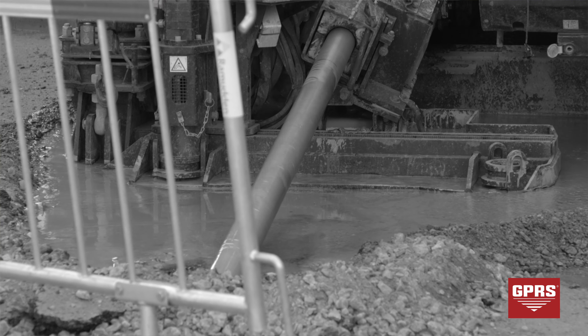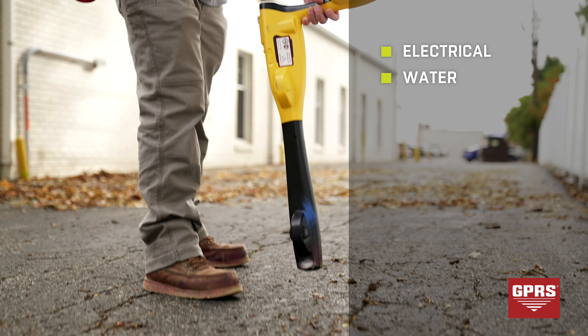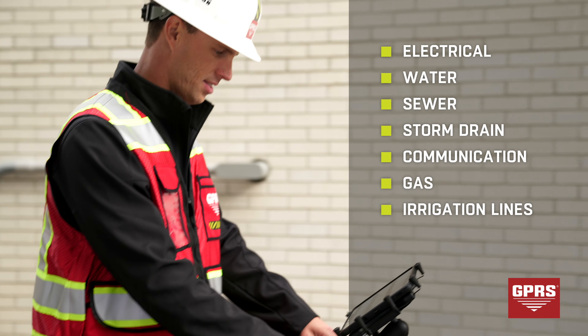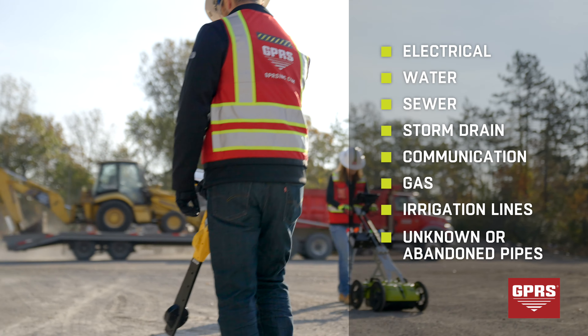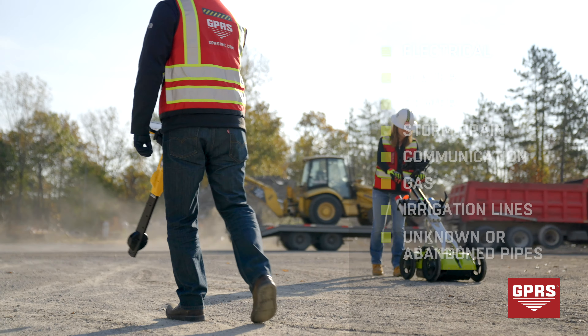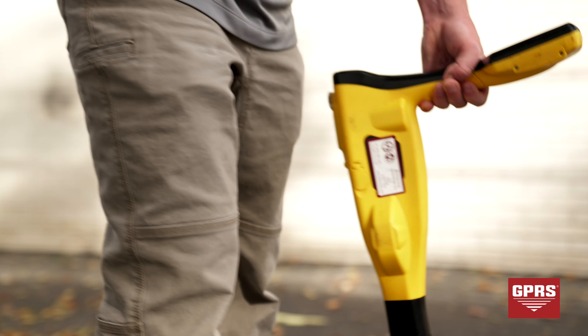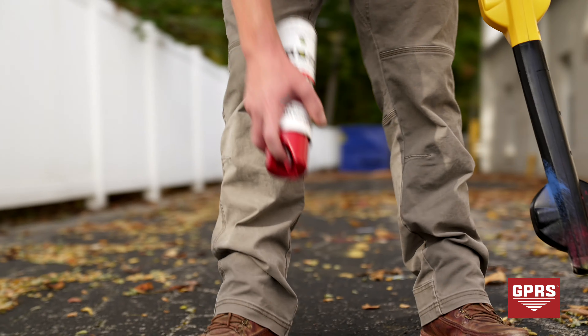We're experts in locating utilities in underground storage tank systems prior to environmental drilling, directional drilling, soil borings, and installing monitoring wells. Additionally, we locate all utility lines. This includes electrical, water, sewer, storm drain, communication, gas, irrigation lines, and even unknown abandoned pipes.